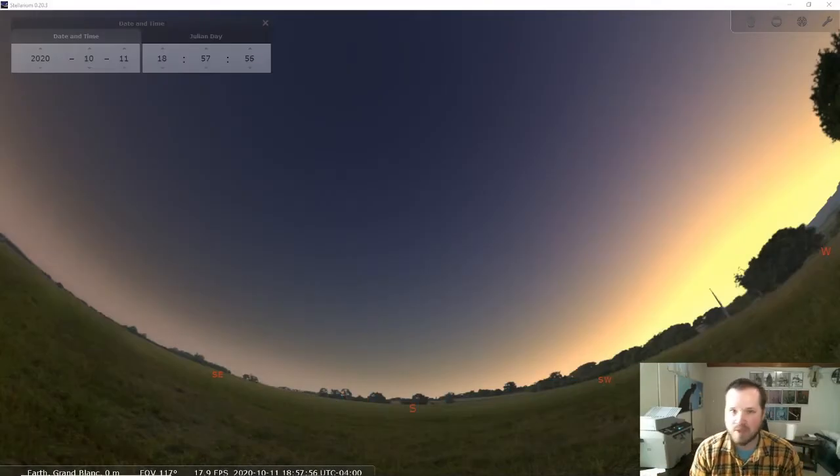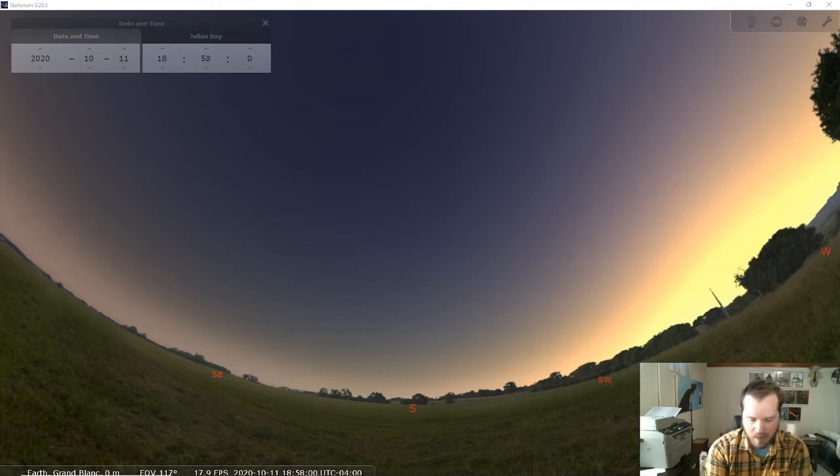Hello, everyone. My name is Buddy Stark. I manage Longway Planetarium up in Flint. And I've been asked to do a video that does a couple of things. One is it talks a little bit about the night sky and what you can hope to see in it right now in the coming couple of months.